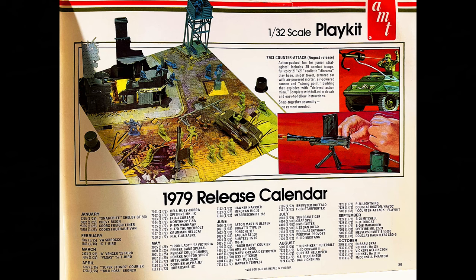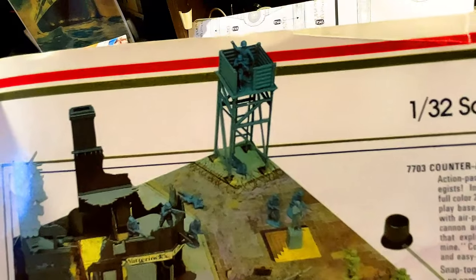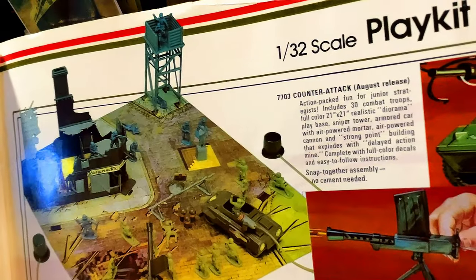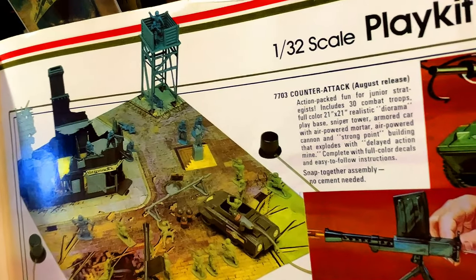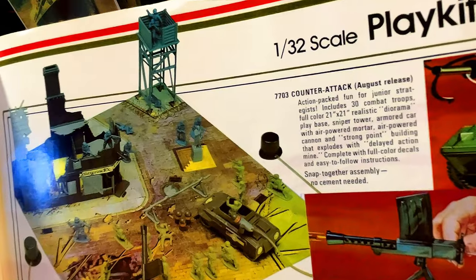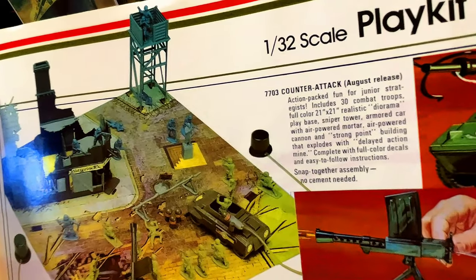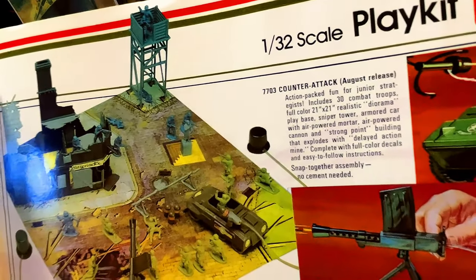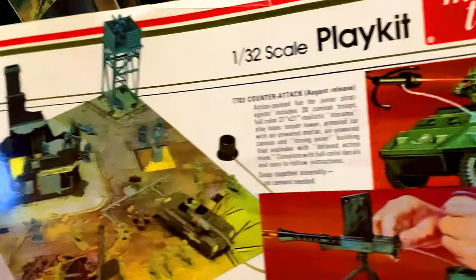We've got the USS San Diego, and you can see the play set — a 1:32 scale kit. You can see the damaged building and the tower. Set 7703, 'Counterattack' — action-packed fun for junior strategists. Includes 30 combat troops, a full-color 21-by-21-inch realistic diorama play base, sniper tower, armor car with air-powered mortar, air-powered cannon with a strong-point building that explodes, a mine, complete with full-color decals and easy-to-follow instructions. Snap-together assembly, no cement needed.